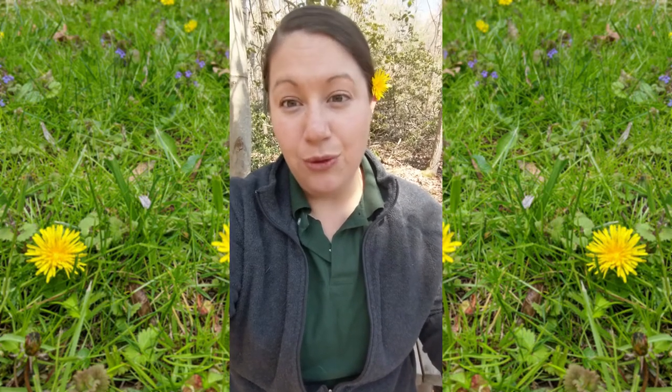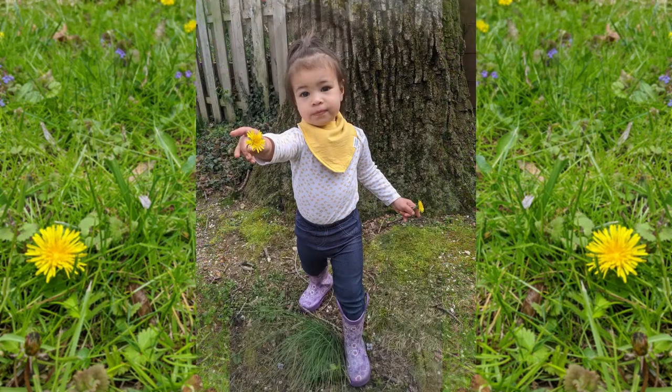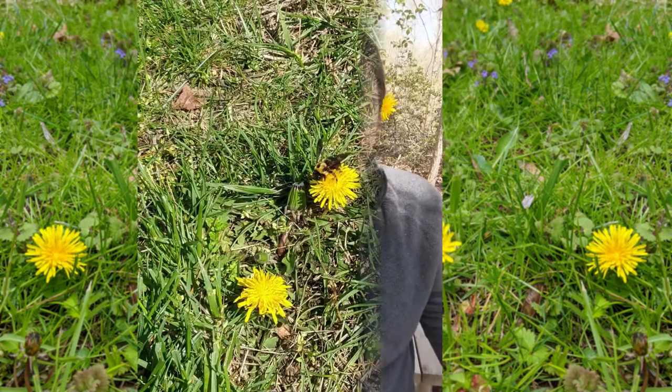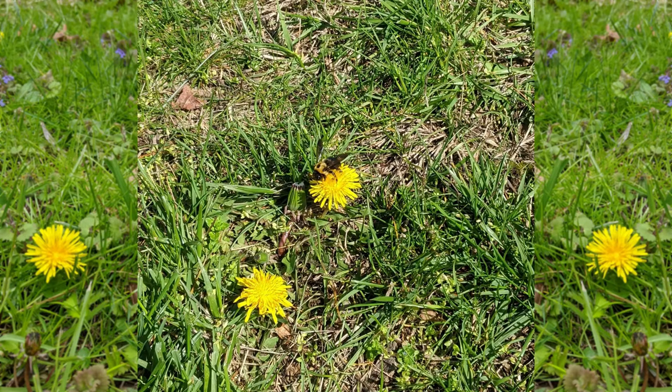So what do you think of the dandelion? Do you think it's a nuisance, that it's everywhere and you wish it would just go away? Or do you like it because your kids pick them for you in the springtime and give them to you as gifts? Or do you like them because you see pollinators getting a chance to enjoy them in the spring? Well today I have a couple activities that I hope change your mind if you're not a huge fan — things that you can do with your kids or just yourself during social distancing. This is something you can do easily in your neighborhood because who doesn't have dandelions in their neighborhood? They're everywhere.